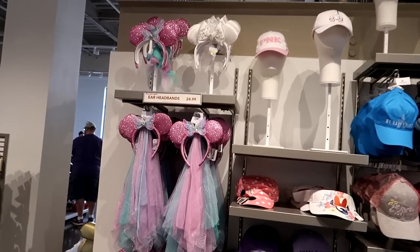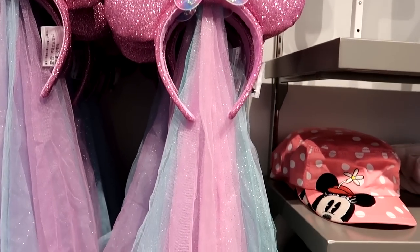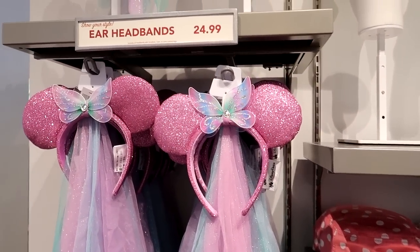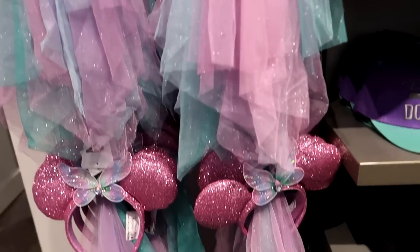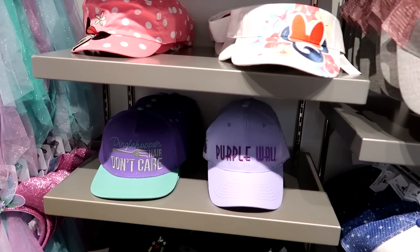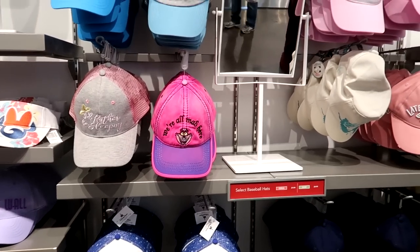They have a whole section of hats here. This is like the newer model of the one she has — it's a brighter pink, hers is like a real pale pink. They are $24.99 and they also have a wedding one with a veil on the bottom. They also have all the new themed hats like the Dinglehopper 'hair don't care' and the purple wall 'I live in Fantasyland.' They have a lot of the new hats here.